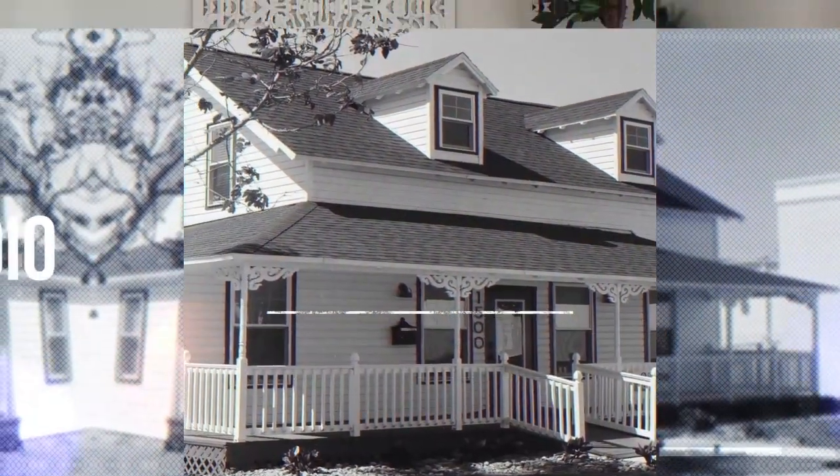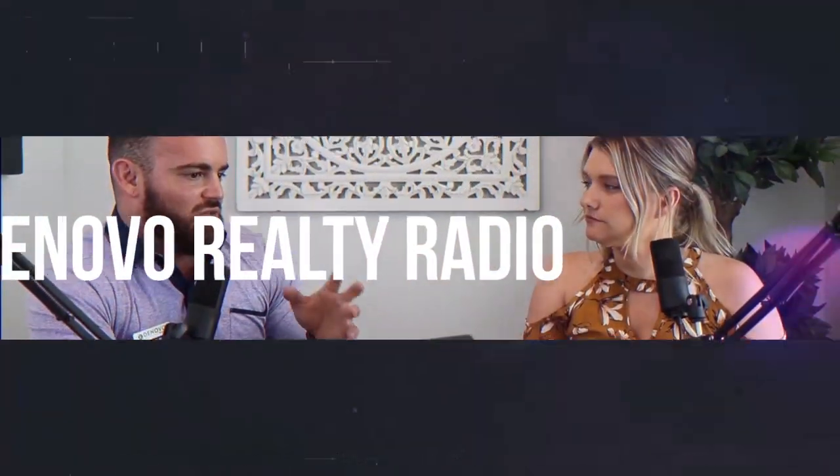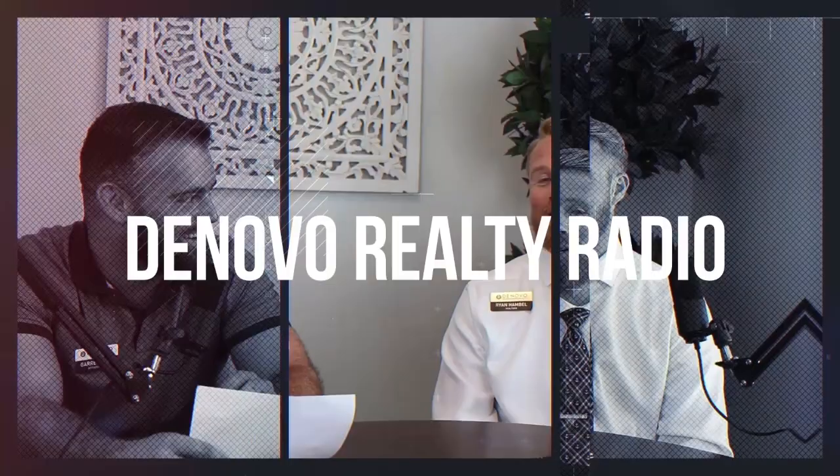We're also doing this with the youngest person in the office for old stuff in Florida, so it makes sense. From the DeNovo Realty Studios in sunny Brevard County, Florida — the most important podcast on the internet. Ladies and gentlemen, DeNovo Realty Radio. Hi, Garrett Bell here with DeNovo Realty. Today I'm joined with Andrew Bruns. Thanks for joining. Today we're going to talk about common things you find in old Florida homes.